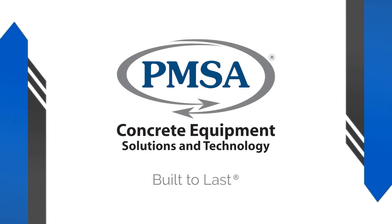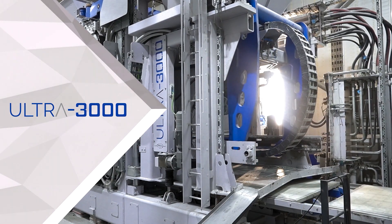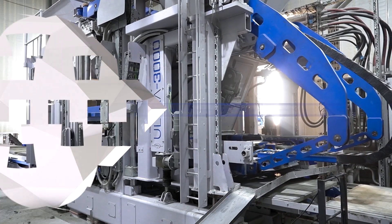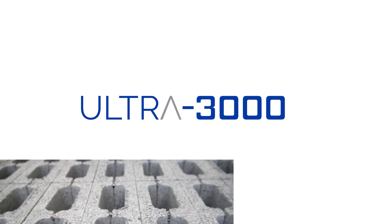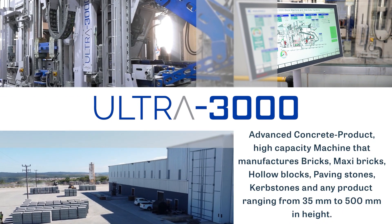PMSA is the leading and largest manufacturer of a comprehensive range of brick, block and paver-making machinery on the continent. PMSA offers start-up to large-scale plants such as the PMSA Ultra 3000.